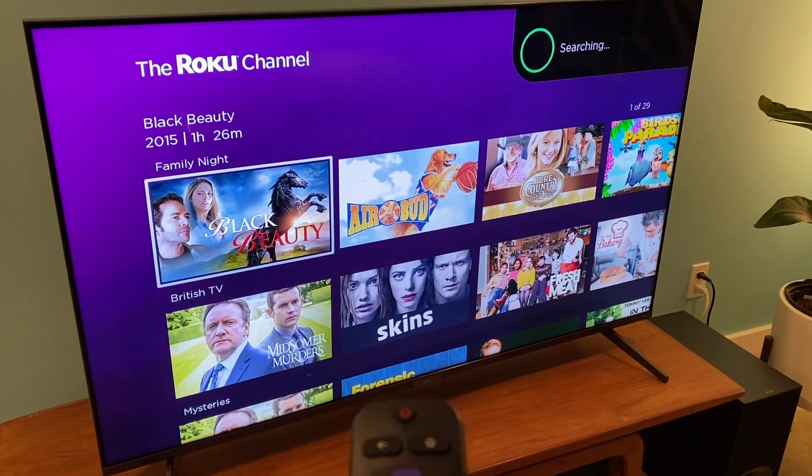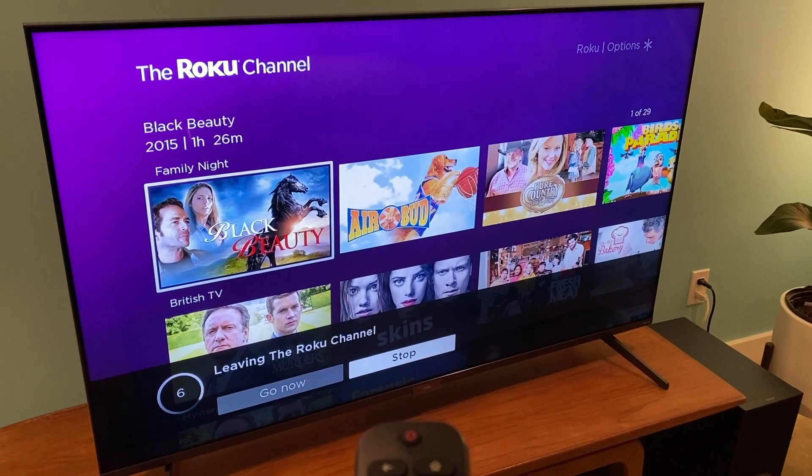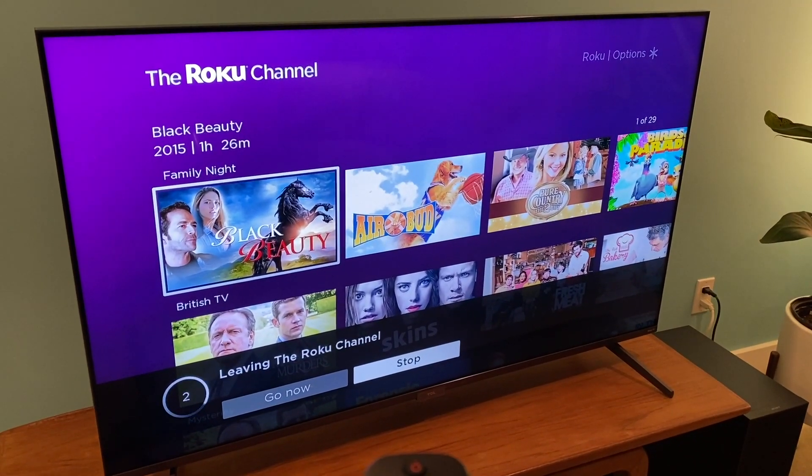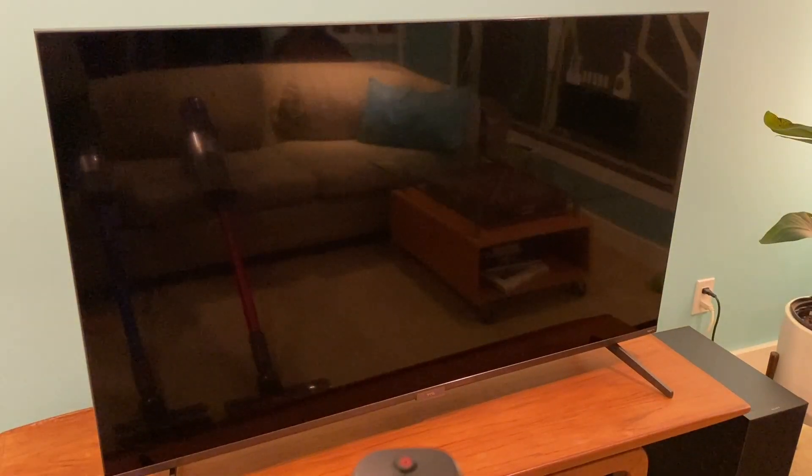There's no built-in Google or Alexa, but you can connect this TV to your smart home ecosystem if you already have a smart digital assistant. And with voice control in the remote, you can also ask the TV to search for shows, movies, actors, and more.